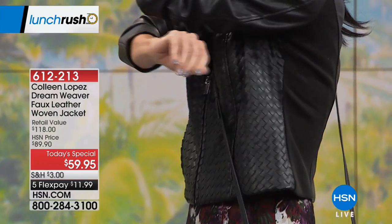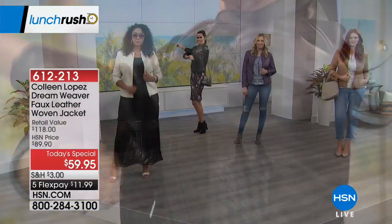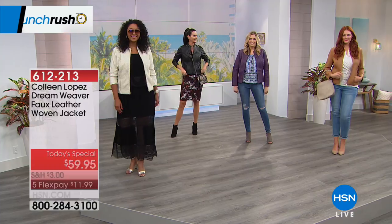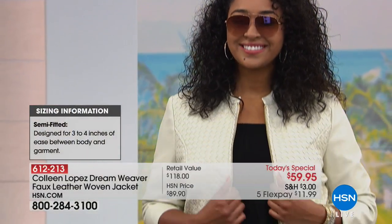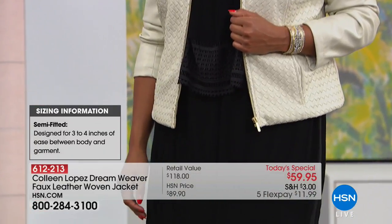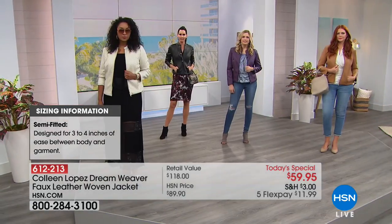There's nothing worse than when you buy a jacket and go to get in the car or pick up your grandkids and feel like the jacket's going to rip. Because of the Ponte knit inserts, this jacket has the most stretch. We want to update you already — the black and red are the most popular, along with the navy, the color Colleen is wearing.